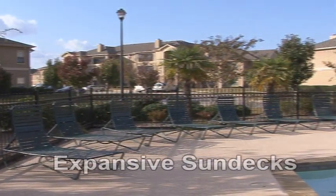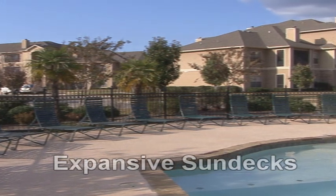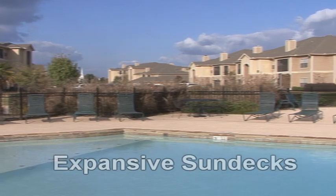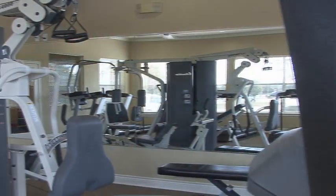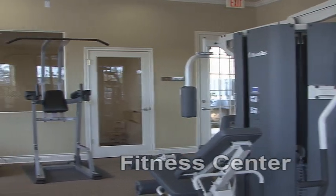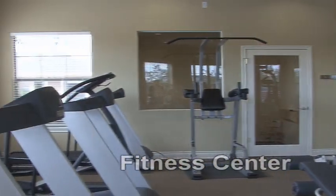The sun deck is spacious and well-maintained, a perfect setting for basking with friends or catching up on your reading. For heart-pumping recreation, let's check out the 24-hour fitness center, where residents can work on state-of-the-art Nautilus and Precor equipment.